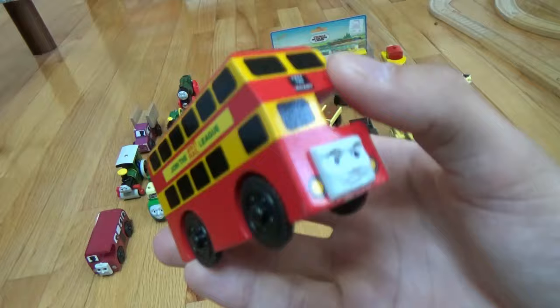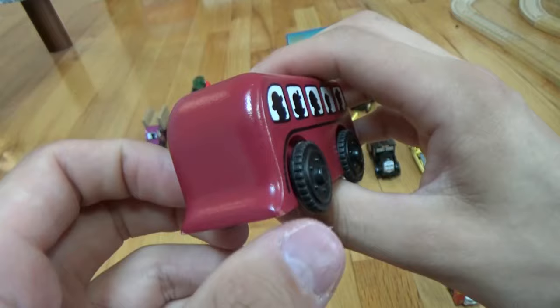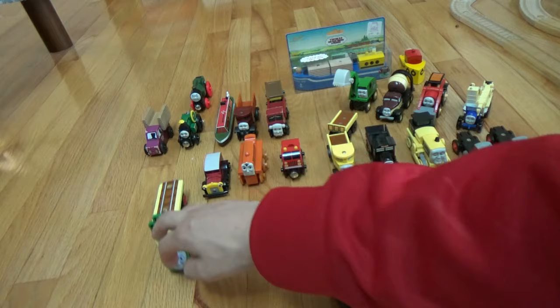Here's Bulgy the bus. And Birdie the bus — the old style with the people in the windows. Next we have George the steamroller, from a home video bonus pack. And we have Madge, the little transport car — you put a train up here and she brings it to the works or wherever it needs to go.